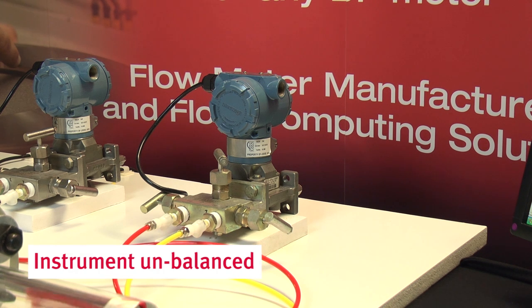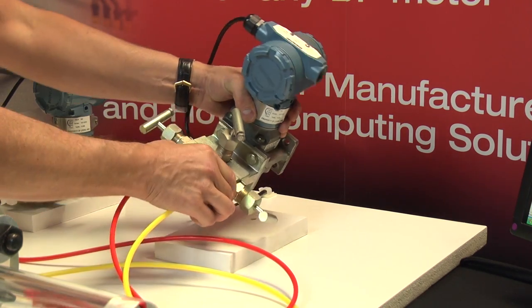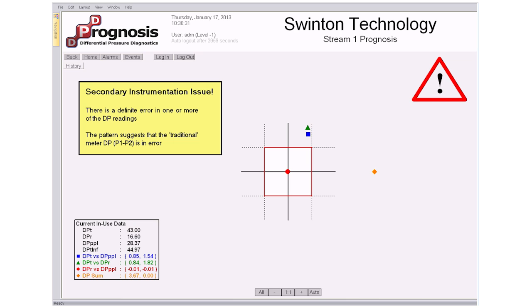The second example sees us unbalancing one of the DP transmitters, causing a shift in the instrument reading — simulating a drifting or badly calibrated DP cell. Again, a malfunction is indicated straight away, but this time the pattern of the results tells us there is a definite issue with the DP readings. What's more, the pattern tells us further which DP is in error. In this case it is the traditional meter DP, which will be causing a significant bias in the meter's flow rate prediction.